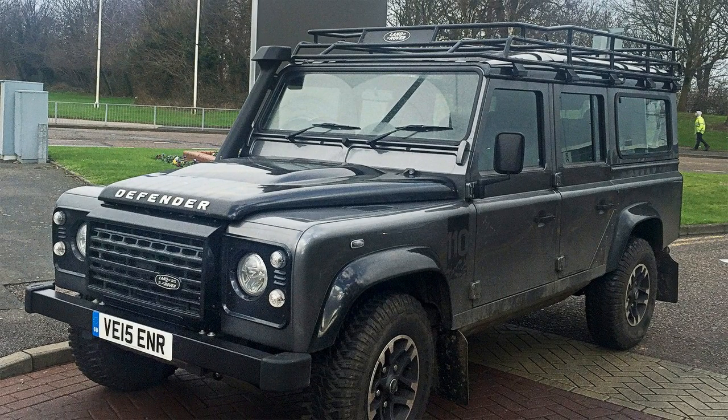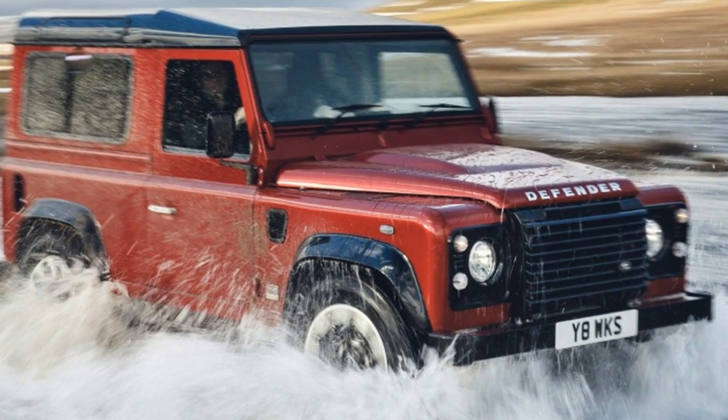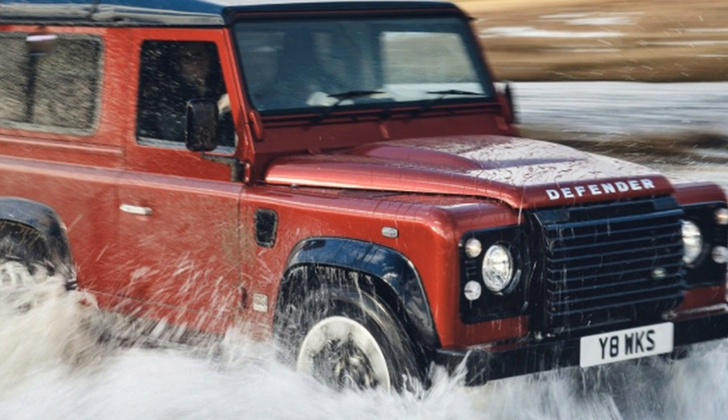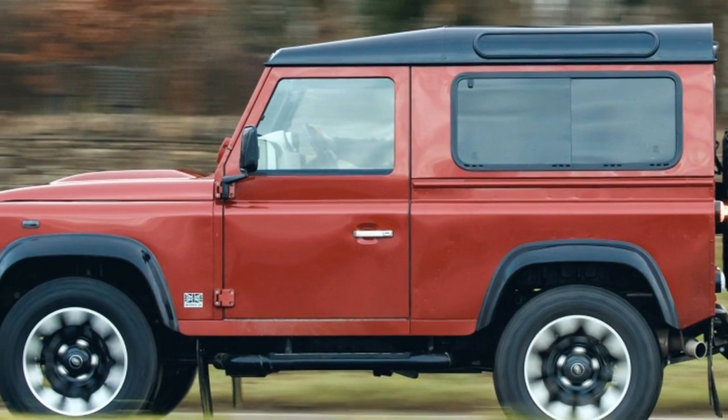Only 150 versions of the 70th anniversary model will go on sale, which will surely make it a highly sought-after car. Tim Hannig, Jaguar Land Rover Classic director, said: